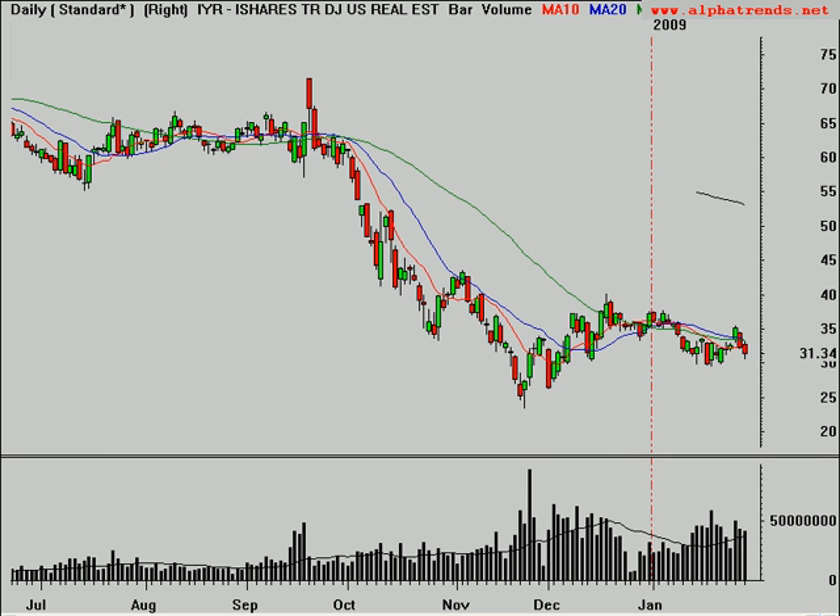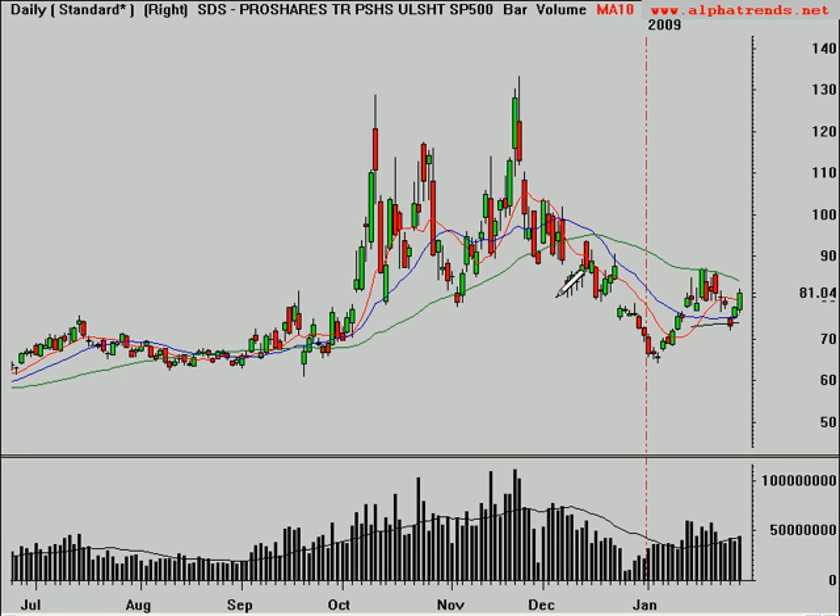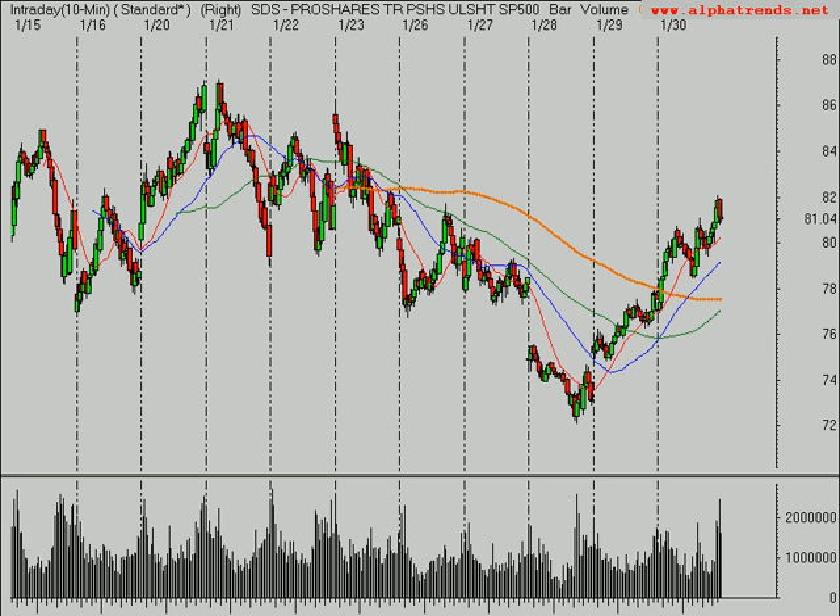Another group that looks pretty vulnerable is real estate. The Dow Jones real estate index is the IYR. You've got some bigger support down near that $30 level, and if that breaks, I think you're going to see some panic. The best beneficiary in there would be the SDS, which is two times basically short the IYR. So keep an eye on those.